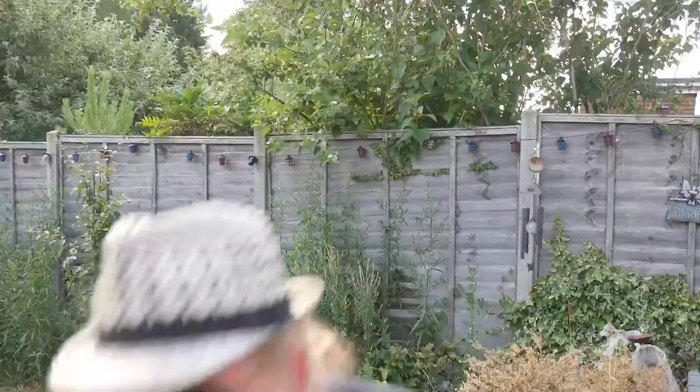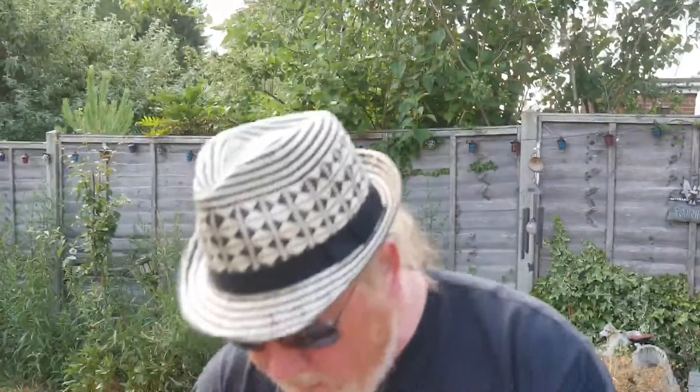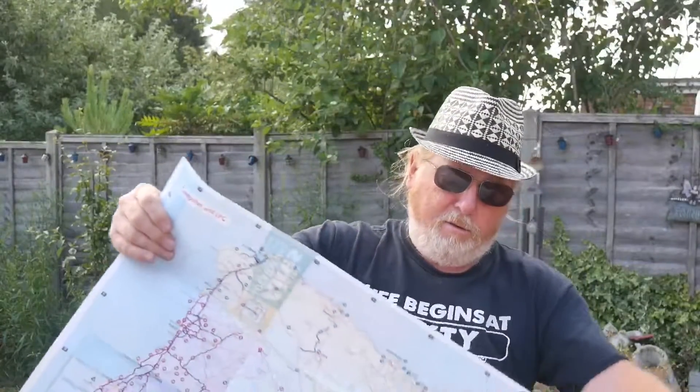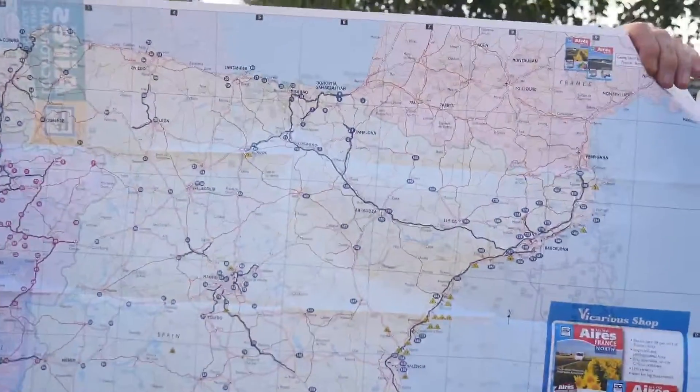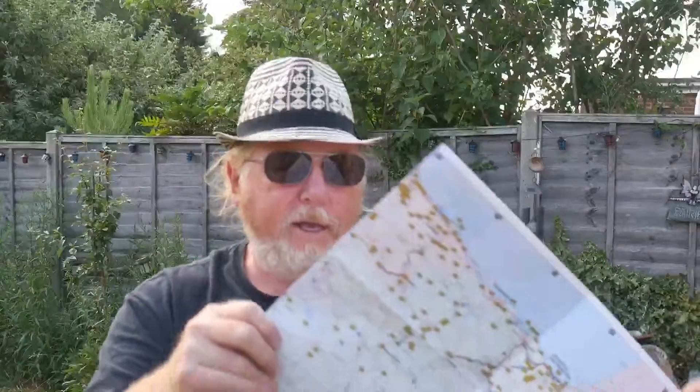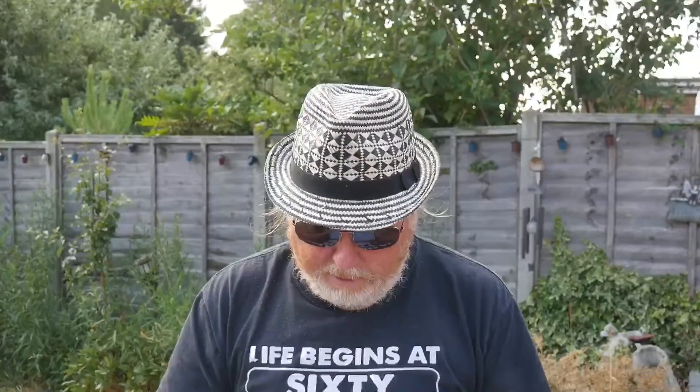We've got maps — this is the Aires locator map. Let me step back and show you what you get. It's a map of all the aires, and the little dots you see correspond to the sites listed in the book.